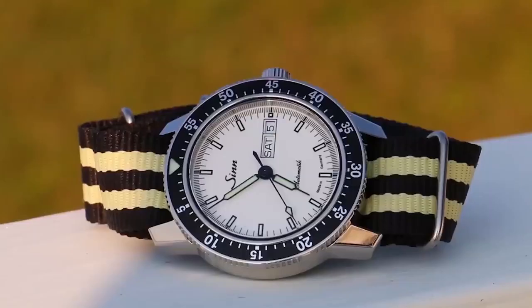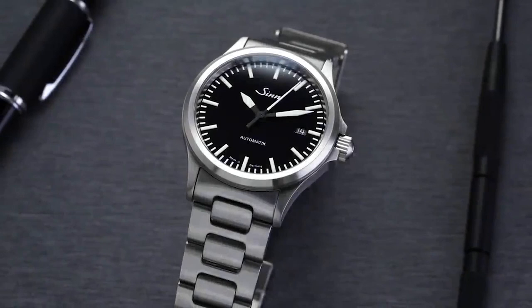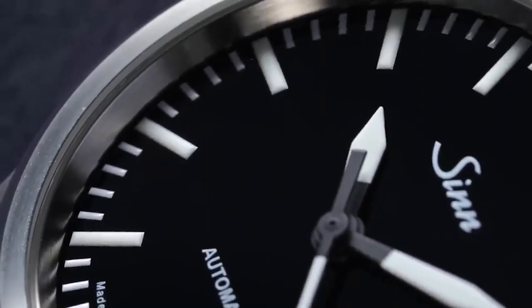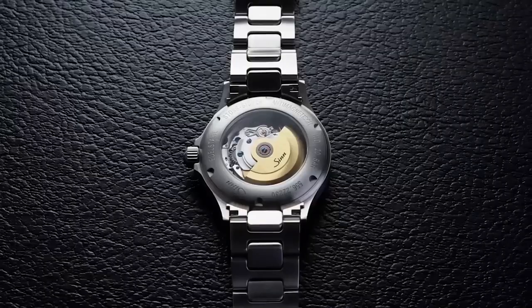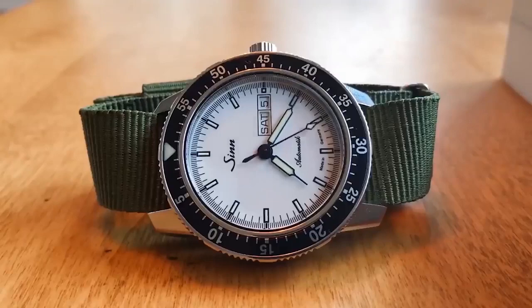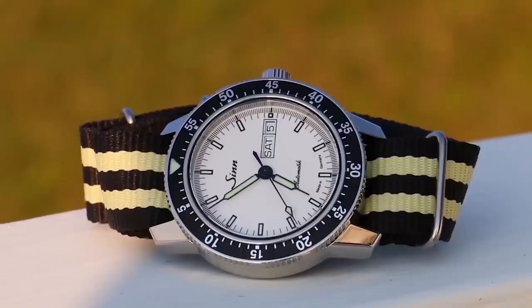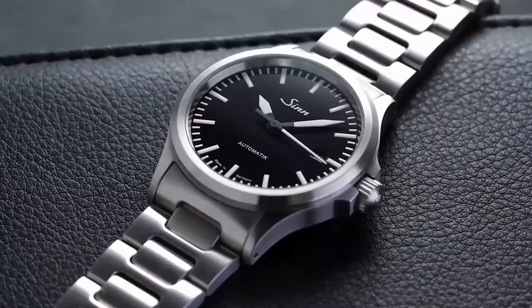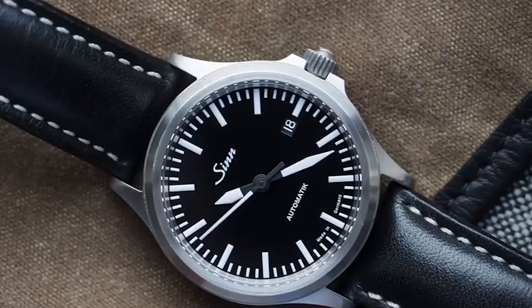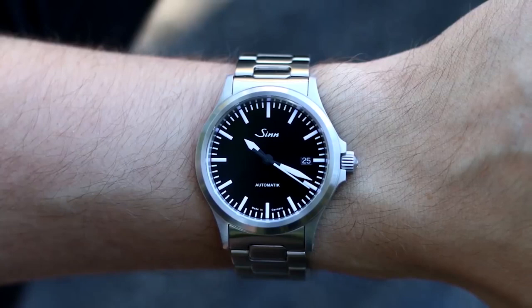The Zinn 556i and 556a are two variations with small but significant differences. The 556i has a glossy dial finish with a wonderful shine that gives the watch dimension, available in black or blue, while the 556a has a matte dial. Both watches are compatible with stainless steel or leather bracelets and can be fitted with a NATO strap. The 556i stands out for its versatility — it's a practical tool watch that also functions well as a dress watch because of its clear display.